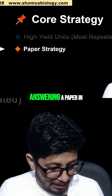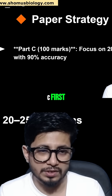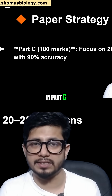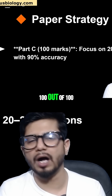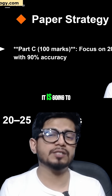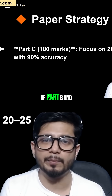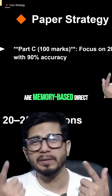What strategy should we focus on for preparing and answering a paper in CSIR Life Science? Let's start with Part C first. There are 100 marks in Part C, and your target is to get 100 out of 100. If you score more in Part C, it will take the load off Part B and Part A, because you cannot count on Part B as much — those are memory-based direct questions.